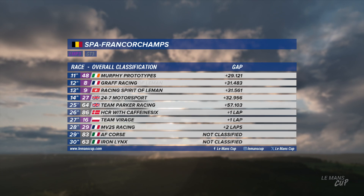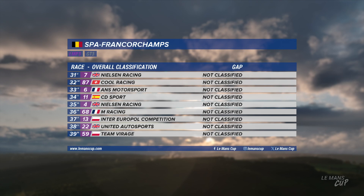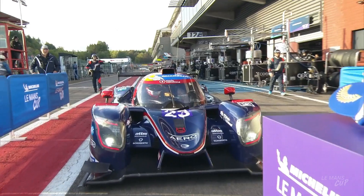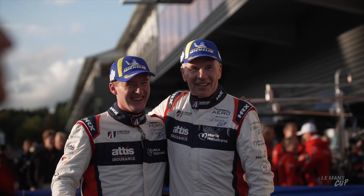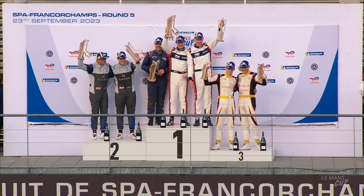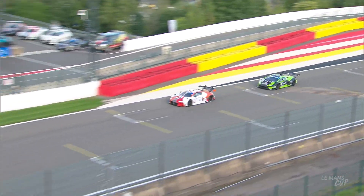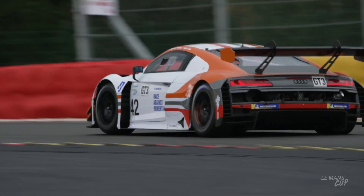GMB claim GT3 victory with the Honda, as United Autosports, Cool Racing and CD Sport top the LMP3 result, with fewer than 30 cars making it to the finish. Despite being pushed off the grid before the start due to a hole in a water tube, the United crew pushed the car back to the pits, changed the tube, and rejoined from the pit lane — a remarkable victory story helped by the safety car. However, GMB's Honda lost their GT3 win post-race, giving newcomers Stellar Motorsport their first win in their debut season — Mark Cole and Sennen Fielding claiming victory with the Audi.